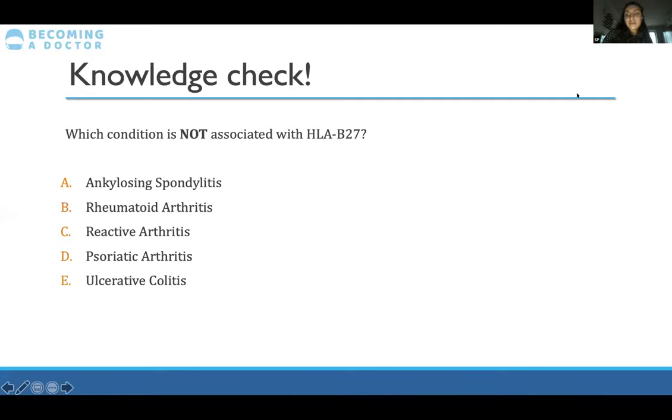Well done to most of you who said rheumatoid arthritis — that's the condition not associated with HLA-B27. It's actually associated with HLA-DR4. Make sure you know the differences and what rheumatoid arthritis is associated with.